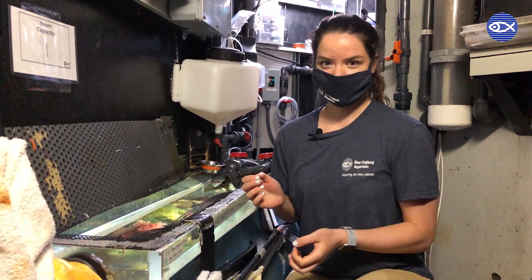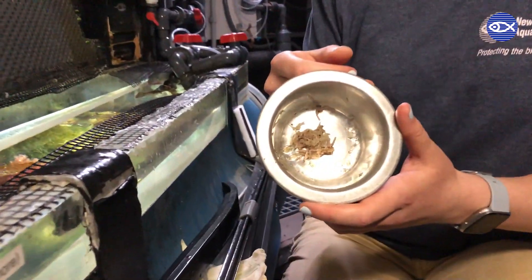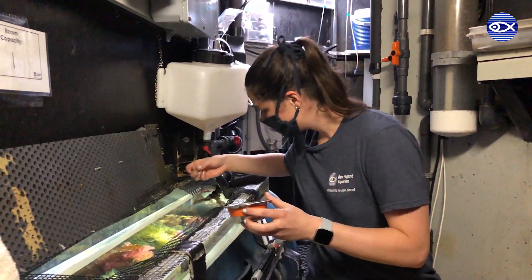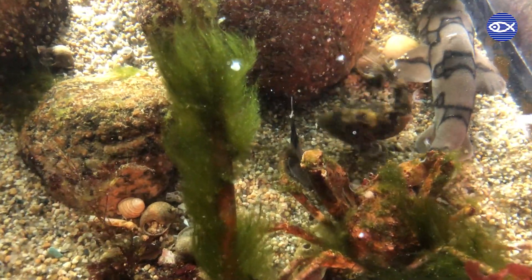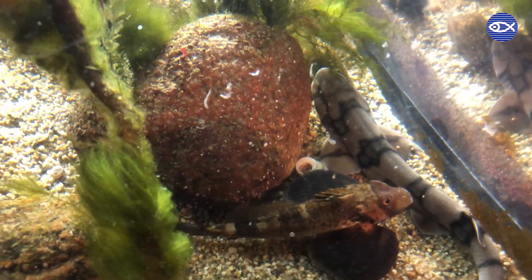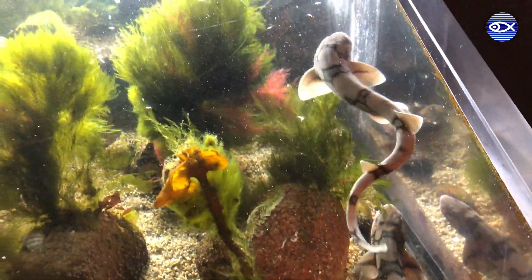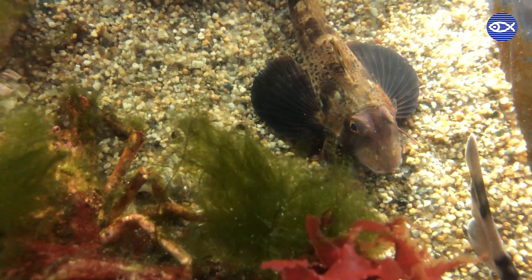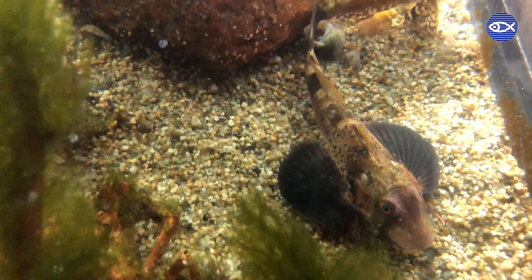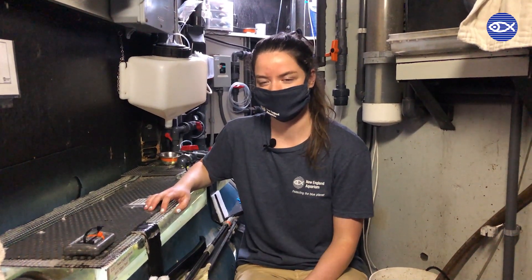Would you guys like to see me feed the tank? Awesome! So this is just some mice and shrimp that we feed these guys, and they love it. Wow, Kristin, thank you so much — that was really cool to get to see some of our animals kind of come out of the woodwork for that delicious mice and shrimp.